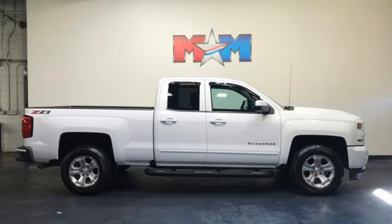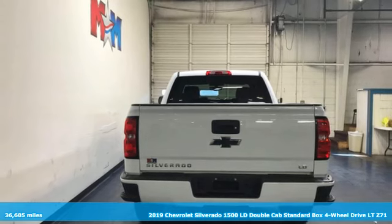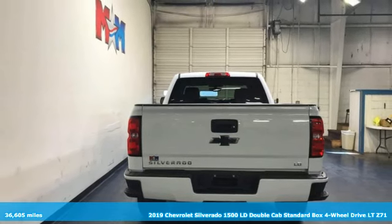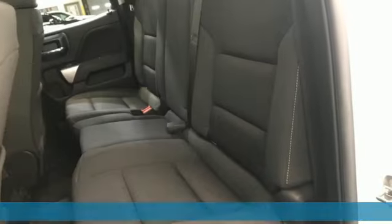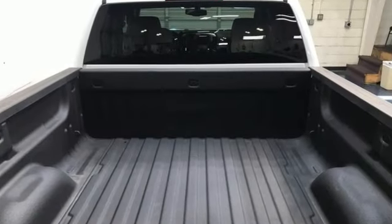It's a 2019 Chevrolet Silverado 1500 LD. Equal parts suave and stout, this multitasking Silverado is a powerful personality. It comes with the features you need, and better yet, want.